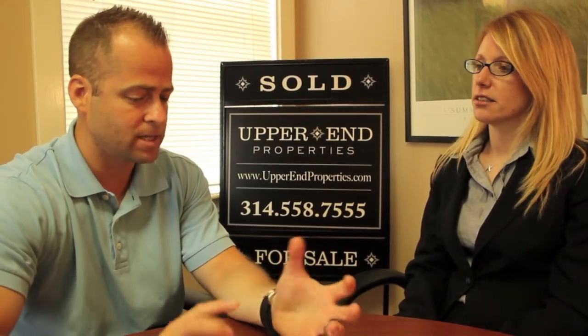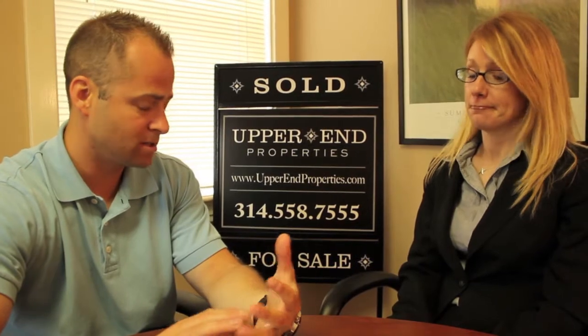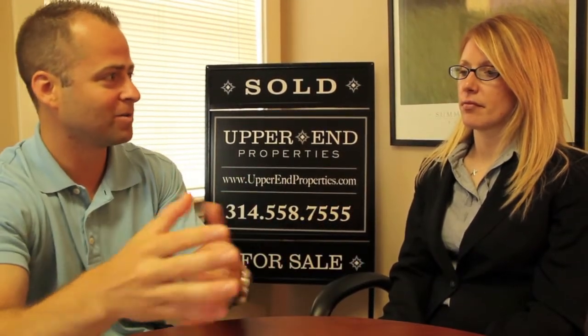Liz, what we're going to talk about today is when selling your house and getting it ready to sell, does every room in the house need to be a neutral color? Or can you leave it if you have a baby room, say blue, and a boy room and a girl room pink? Tell me kind of what your thoughts are on that.